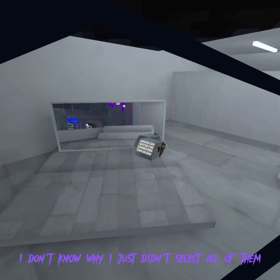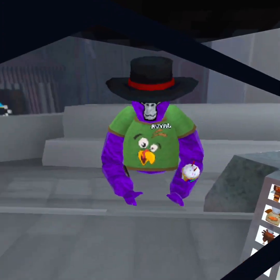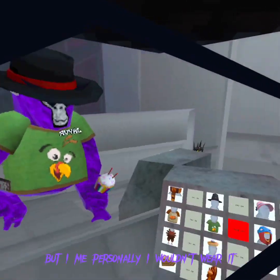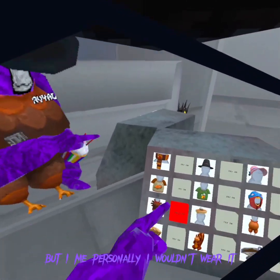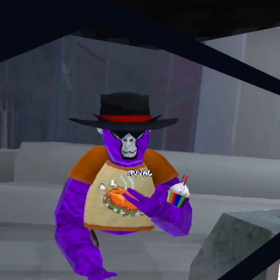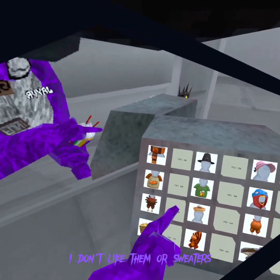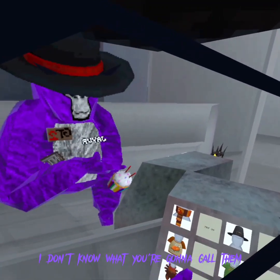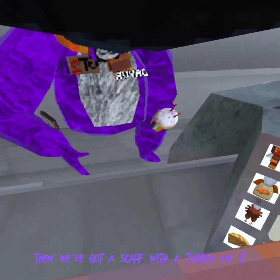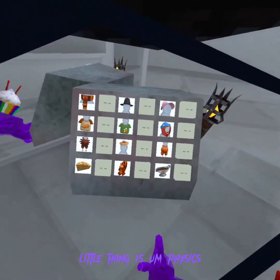I don't know why I just didn't select all of them. So we got this goofy-looking chicken shirt - it's pretty cool, but personally I wouldn't wear it. We've got a rotisserie chicken. Another jumper - I don't wear jumpers, I don't like them. Or sweaters, I don't know what you want to call them. Then we've got a scarf with a turkey on it - the little thing has physics, that's physics.